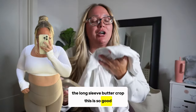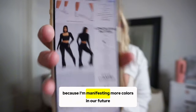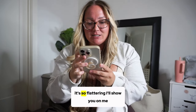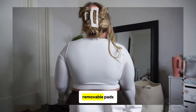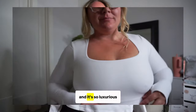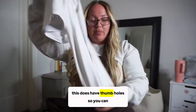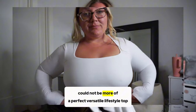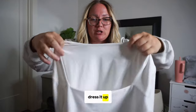The Long Sleeve Butter Crop is so good — it only comes in black and white right now, but I'm manifesting more colors. The neckline is so flattering, it has a built-in bra with removable pads, and it's in the butter fabric — so luxurious and comfortable. It has silicone branding and thumb holes, making it a perfect versatile workout or lifestyle top. You can dress it up or down, work out in it, run — it's incredibly versatile.